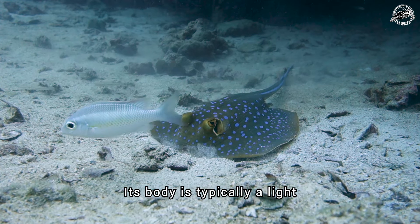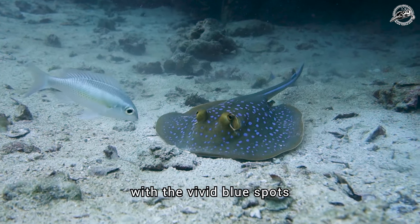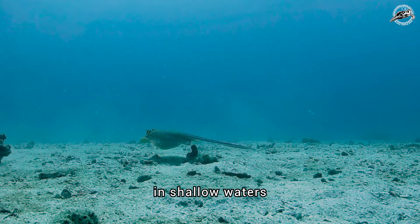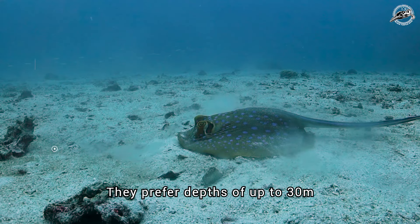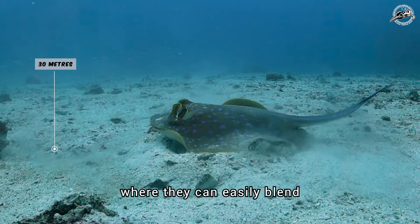Its body is typically a light brown or olive colour, creating a stunning contrast with the vivid blue spots. These rays are commonly found in shallow waters, often near coral reefs and sandy or muddy seabeds. They prefer depths of up to 30 metres, where they can easily blend into their surroundings.